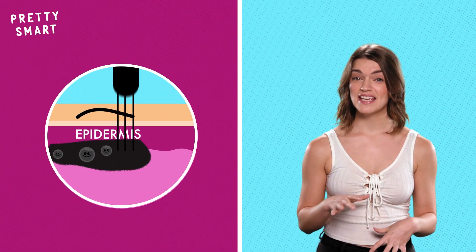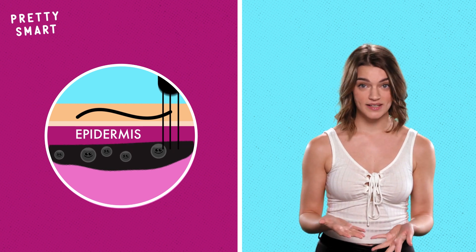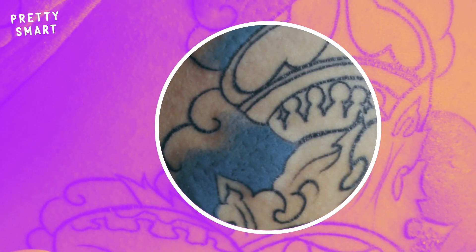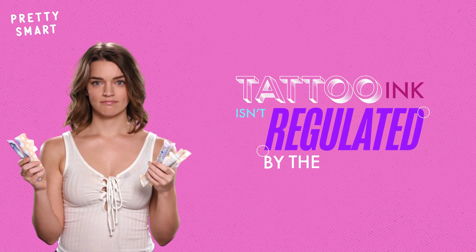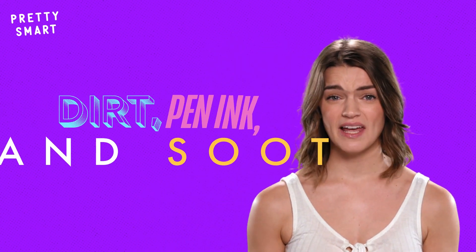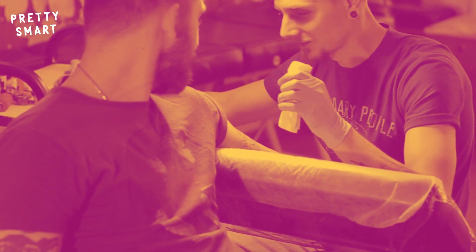Sadly, there are too many instances of tattoo disasters. If the ink isn't punctured deep enough to reach the dermis, the weak structure of the epidermis can't keep the ink in place, so it ends up looking a little blobby. Alternatively, if the ink goes too deep, you could end up with blurred lines. There's also a chance you could have a really bad reaction to the ink itself. Like tampons, tattoo ink isn't regulated by the FDA, and there are plenty of inks with shady ingredients in them, like dirt, pen ink, and soot. So if you're trying to avoid infections or an allergic reaction, best to ask your tattoo artist about the ink they use ahead of time.